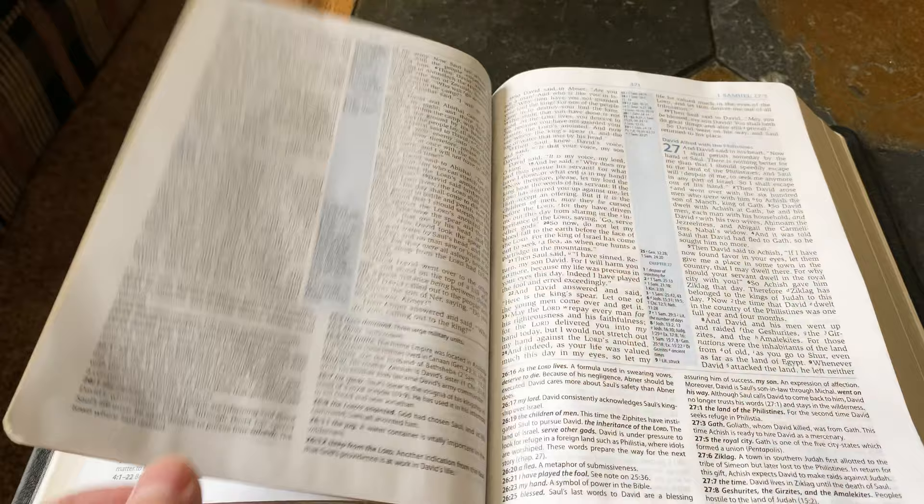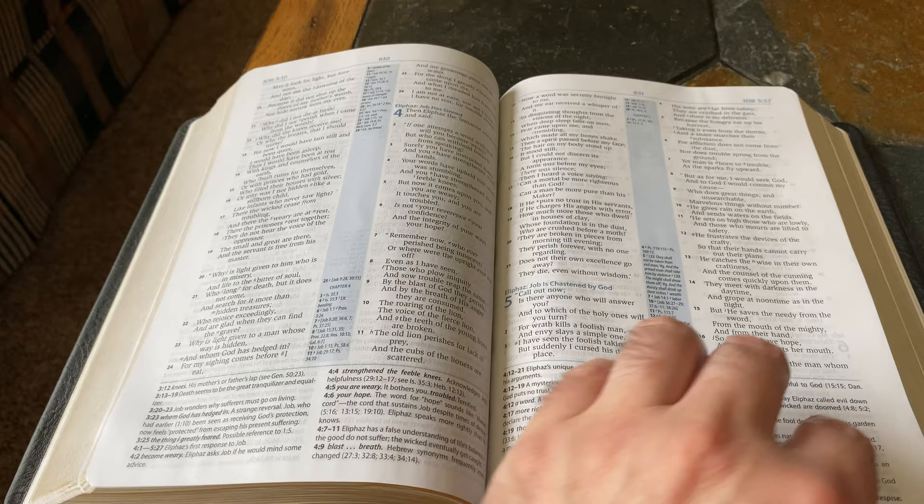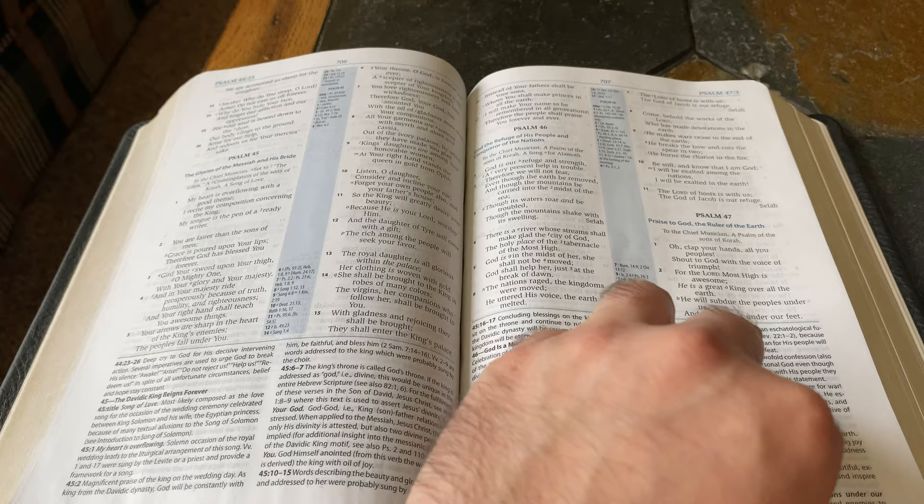We'll flip over to the New Testament and I'll show you a little bit of that. The book of Job — this is how the poetry is structured in the Andrews Study Bible.